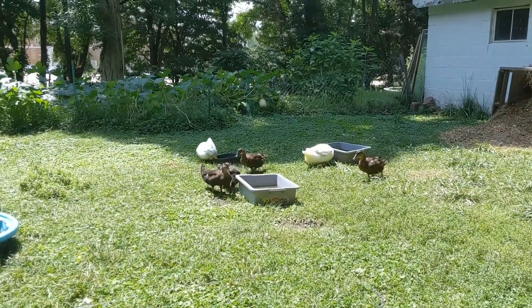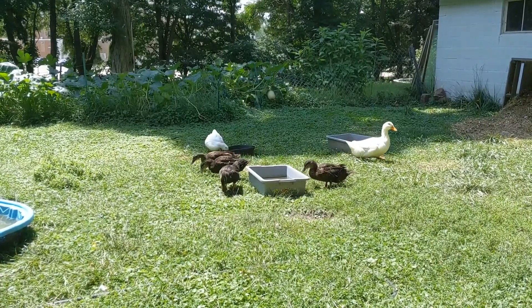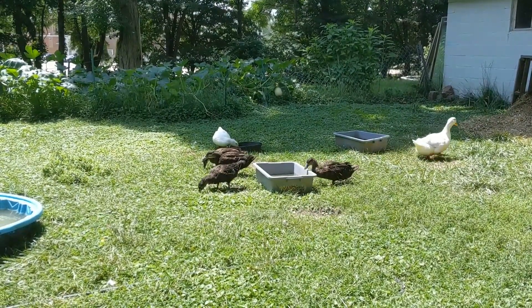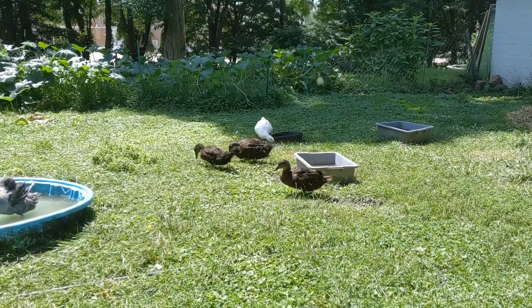Mango doesn't shut up these days. It has been nice to have a bit of a break in the heat, but the heat has definitely had an impact on the garden.